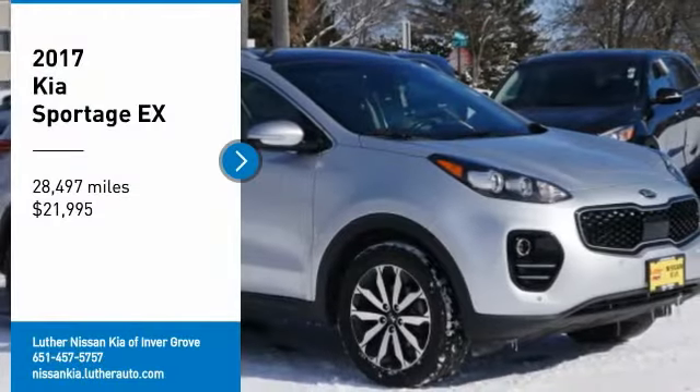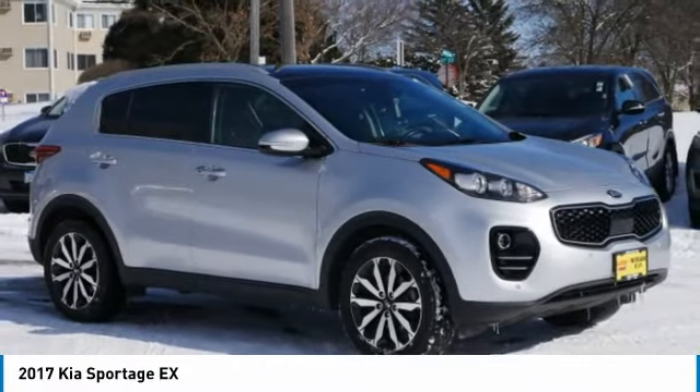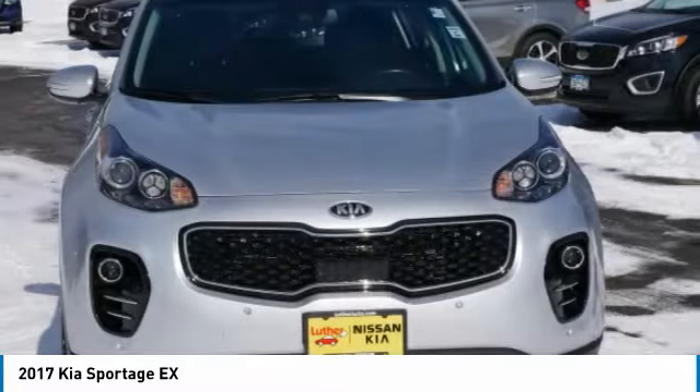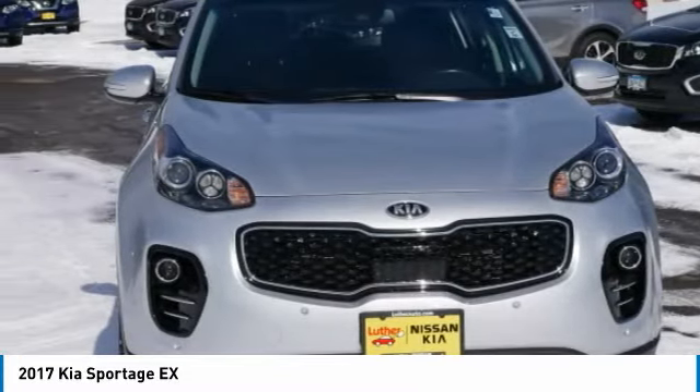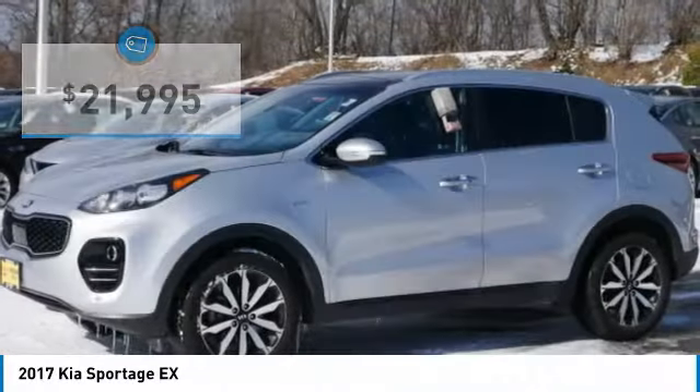Stop by and take a look at the 2017 Sportage. With its sleek and stylish exterior and its roomy, feature-laden interior, the Sportage both looks good and performs well on the road, and is priced below $25,000.